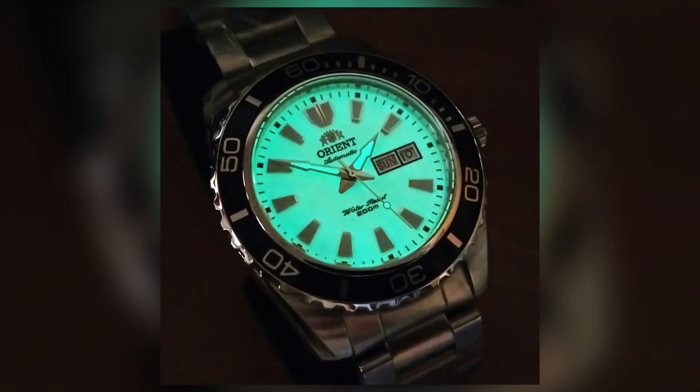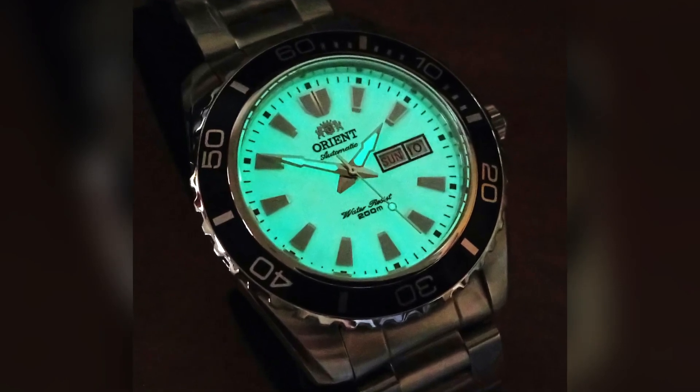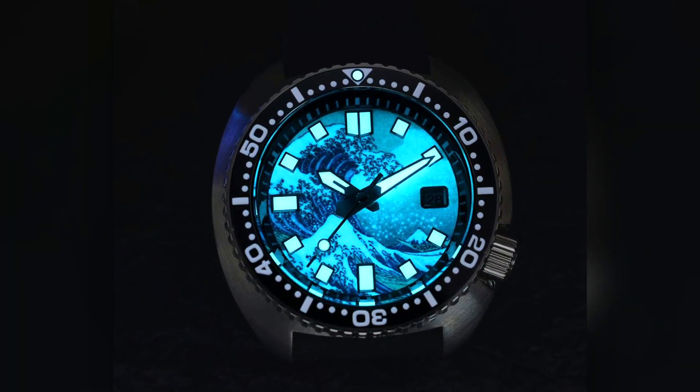The standouts are the fully loom dials — like wearing a flashlight on your wrist. When these are fully charged, some companies get extremely creative with what you can do with loom.